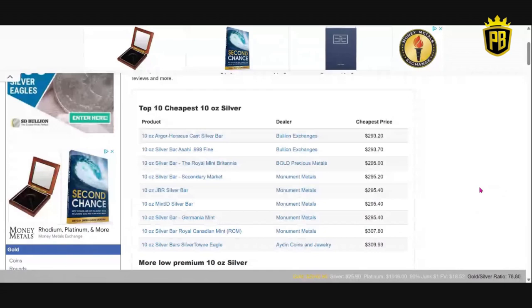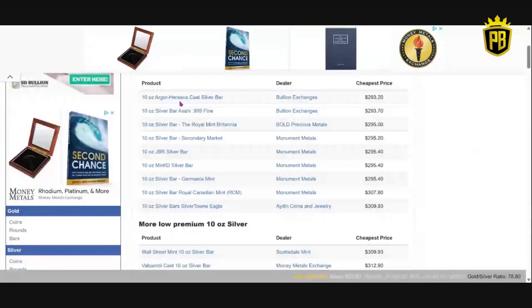Or if I find a great price on a 10-ounce bar, I'll buy a few. Same with the one-tenth ounce coins — you find them at a good price, I always buy a couple. So today, a cast silver bar from Bullion Exchange is $293.20. Silver on findbullionprices.com is showing $25.90. The Asahi bars — great looking bars — are $0.50 more. Bold Precious Metals, another site I like to frequent, has a lot of things. The Britannia Bar is under $300 — that's not a bad price on a Royal Mint Britannia Bar. Monument Metals has all kinds of bars at a decent price.